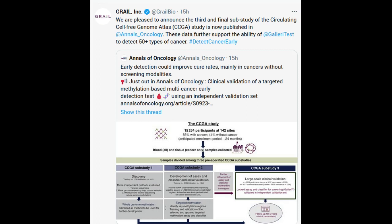Gallery is now available in the U.S. by prescription only. The Gallery test is intended for use in those with an elevated risk of cancer, such as adults aged 50 or older, and as a complement to existing single cancer screening tests.